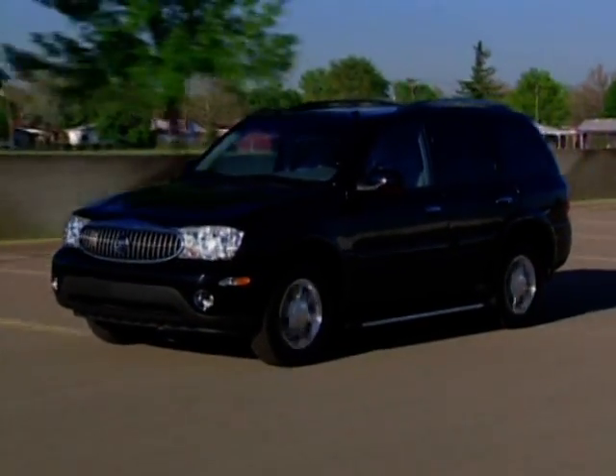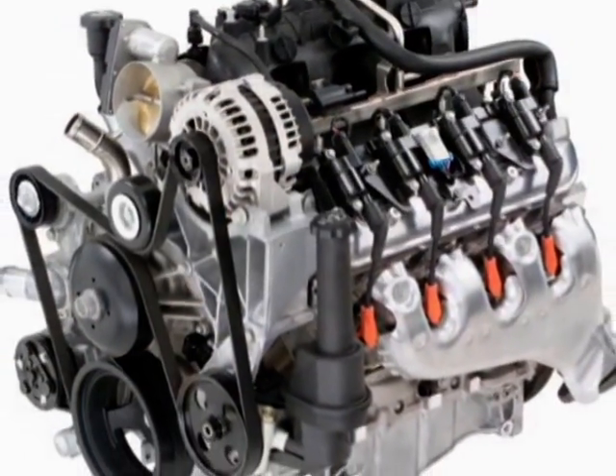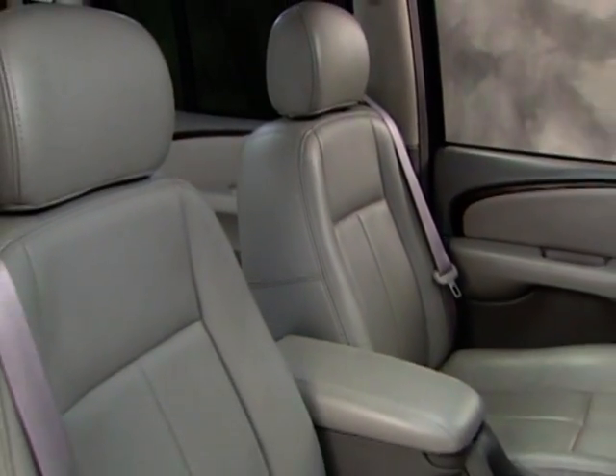Buick Rainier, the perfect blend of power and refinement. With its available Gen 4 V8 engine, Rainier brings an even higher level of performance and luxury to the medium SUV marketplace.